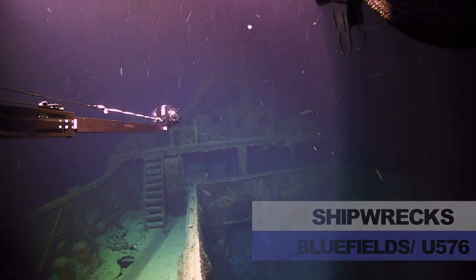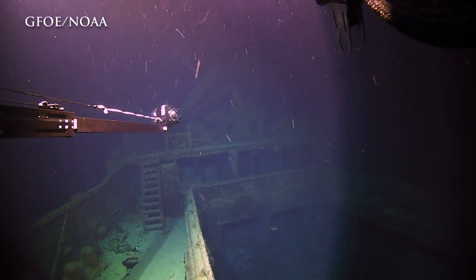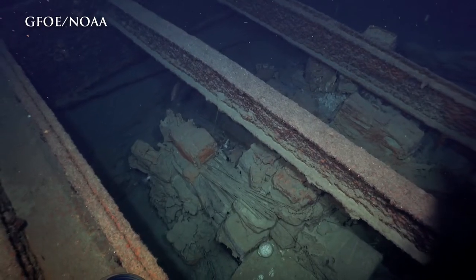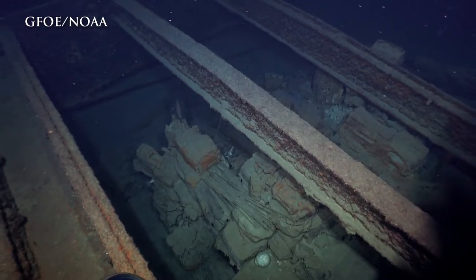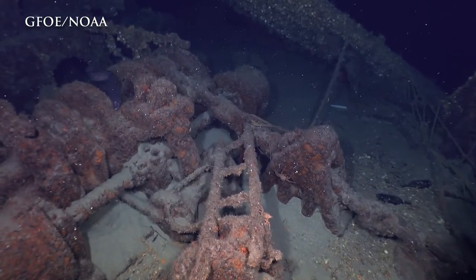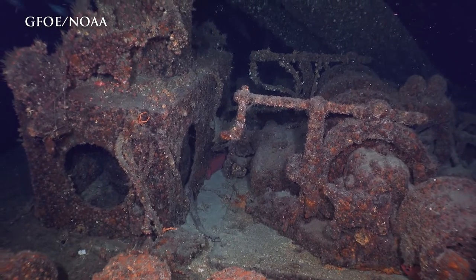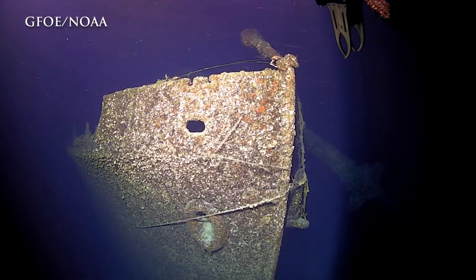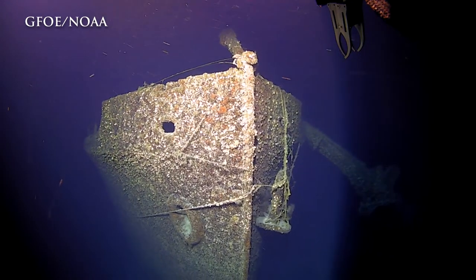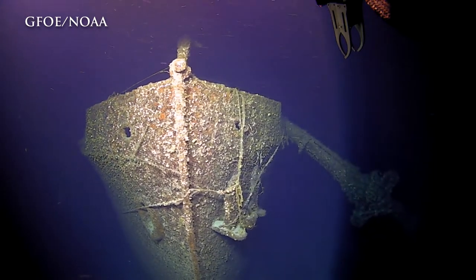We're getting some spectacular views here. You can see some housing structure, masts that are bent over, and the cargo hold. Really a snapshot in time — almost like something you'd see in a movie, but this is real life. We're looking at a World War II victim, perfectly preserved on the seafloor. You can look at this and have a clear idea of what this vessel was, how it was constructed, and what kind of materials it was carrying. It's just remarkable.